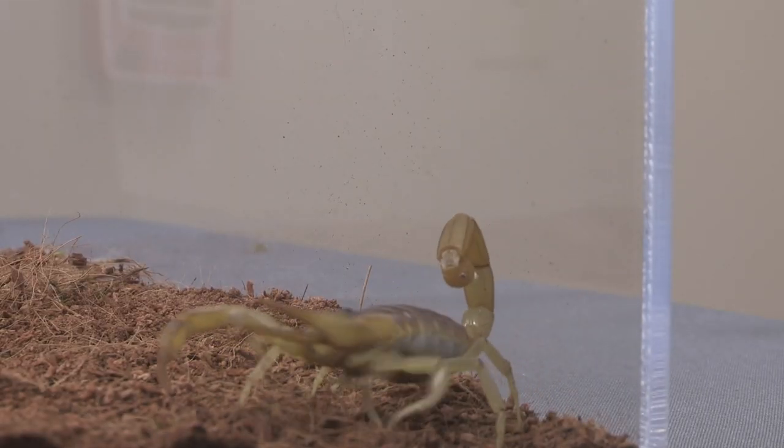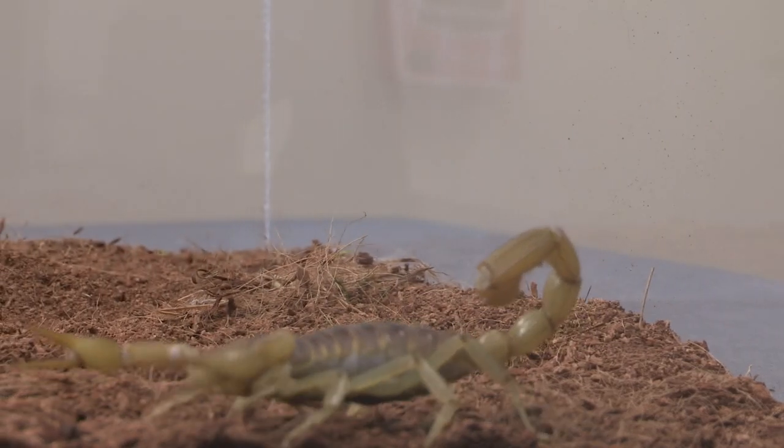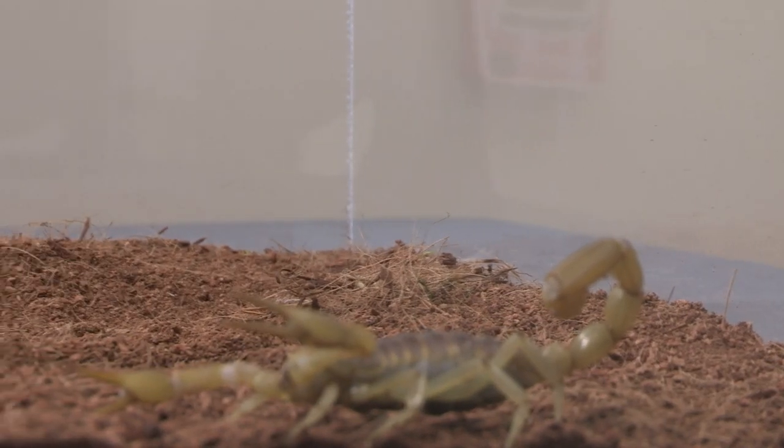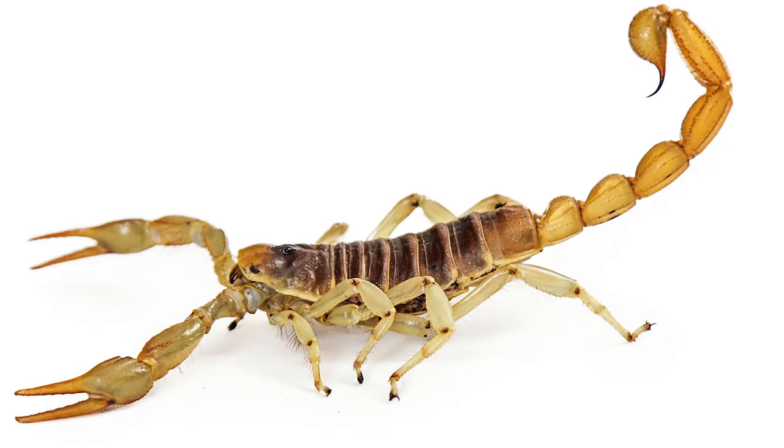So humans have to be very careful. If you pick up a log, the desert hairy scorpion will be sitting on the ground; however, a bark scorpion could be hanging on underneath. Desert hairy scorpions are most commonly found in the Sonoran and Mojave deserts here in the southwest.